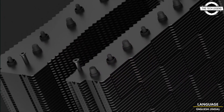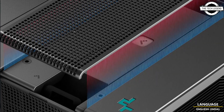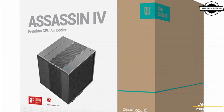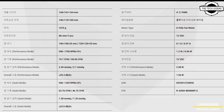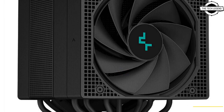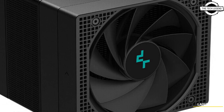The fans are rated at 500 to 700 RPM with an airflow delivery of 79.1 to 58.06 CFM in performance mode, and 63.76 to 46.75 CFM airflow in the gentler quiet mode. DeepCool's specifications indicate that these cooling fans produce less than or equal to 29.3 dB noise at peak performance, and less than or equal to 22.6 dB noise in quiet mode.